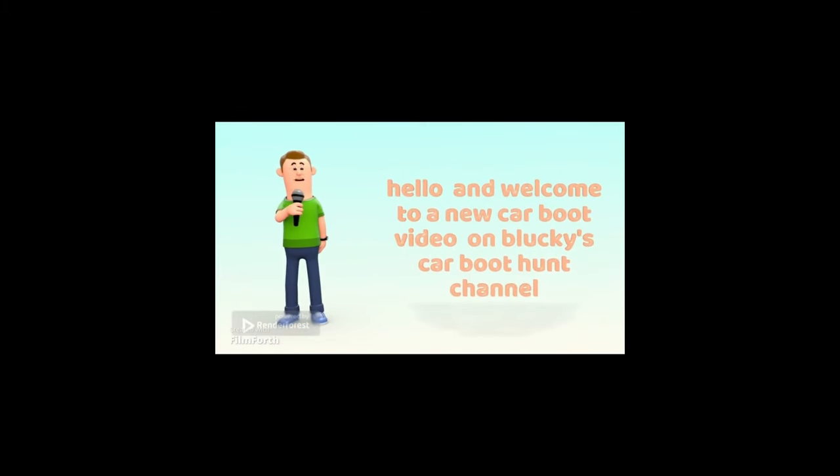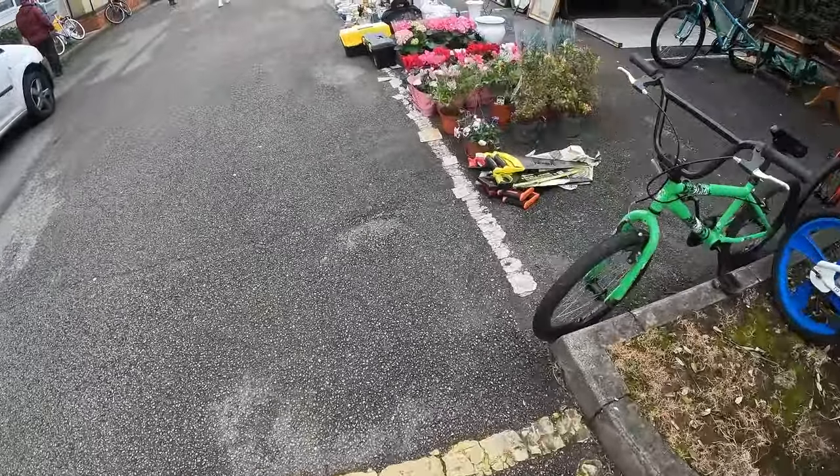Hello and welcome to a new car boot video on B-Lucky's Carboot Hunt channel. Here we are at Kingsmead School.